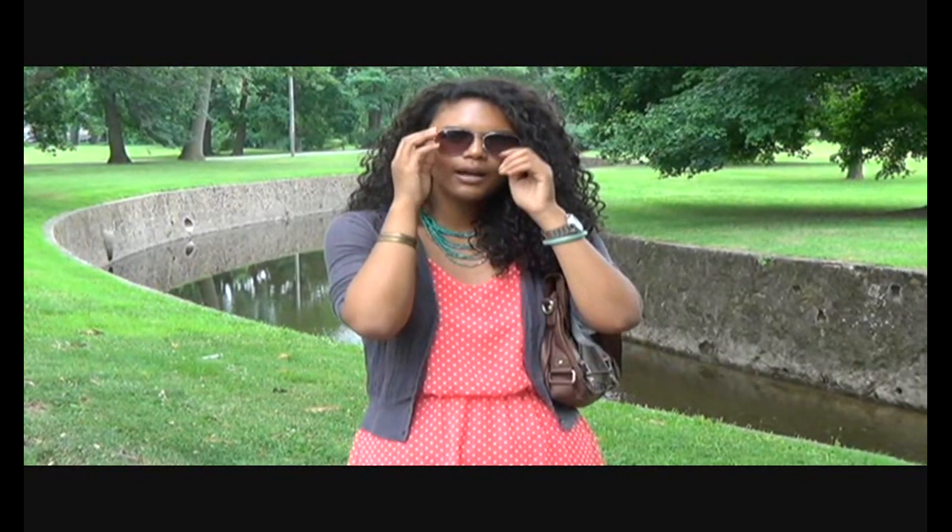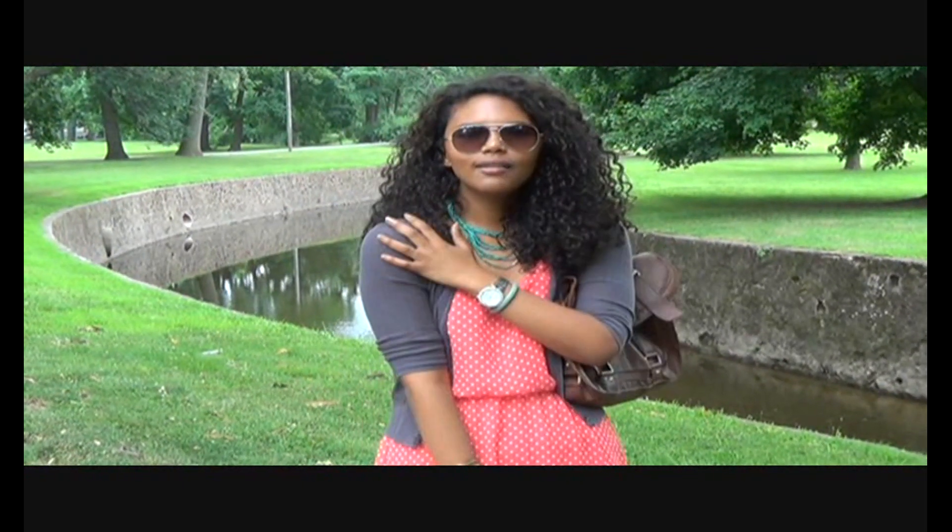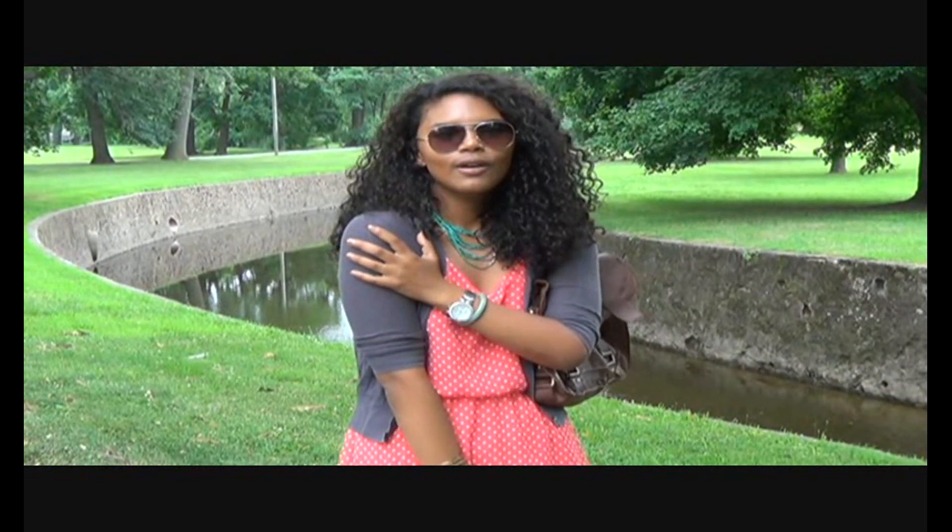The one I'm wearing today is from Old Navy. I got it about two or three years ago. I love it because it's really light but it also goes well with mostly anything that I wear because of the color and the texture.